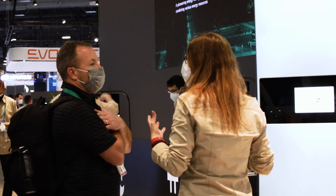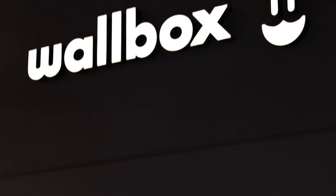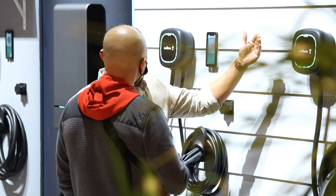When we introduced our first bi-directional charger, we knew the technology would reimagine what EV charging could do. With Quasar 2, we're taking it to the next level.